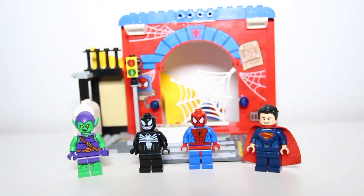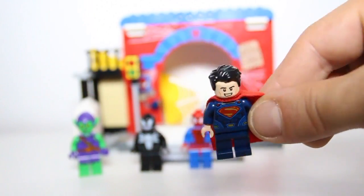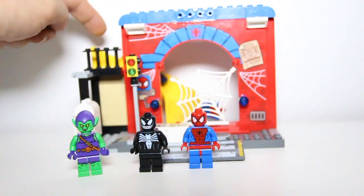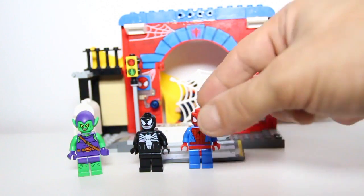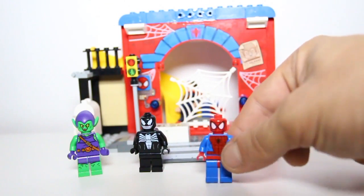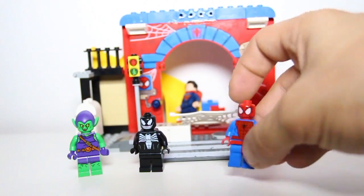I see in the back there's a slide — you guys wanna use the slide? Oh yeah, I would love to use the slide! Okay, so Superman's gonna be the first one. Oh well, he got stuck in the spider web! Because this is my house, I have to open it. Okay, well open it Spider-Man. All right!